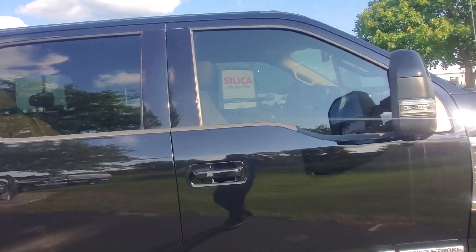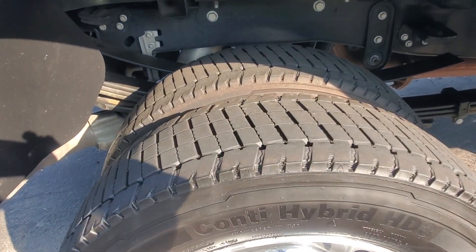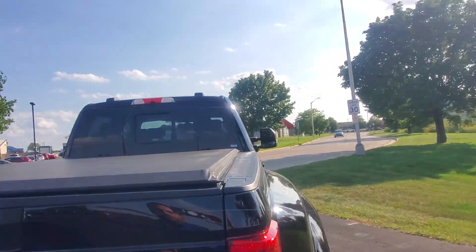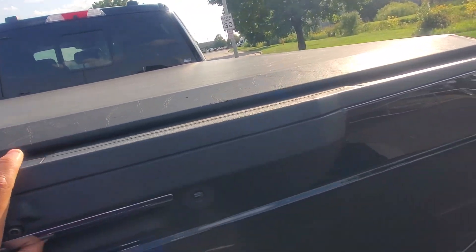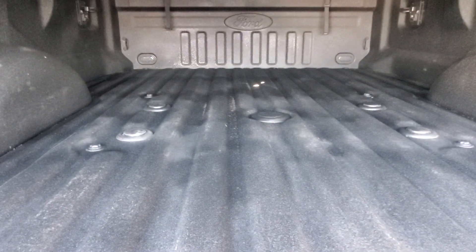Looks like you do have tinted windows in the front to match the back. Again, we have the back tires right here. You do have the tonneau cover, blind spot sensors on the tow mirrors, which are power telescopic, and then you do have the tailgate step and spray-in bed liner.